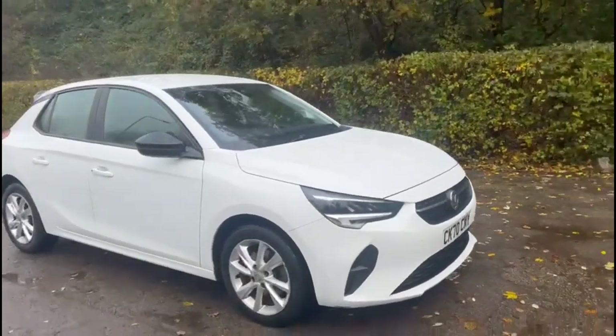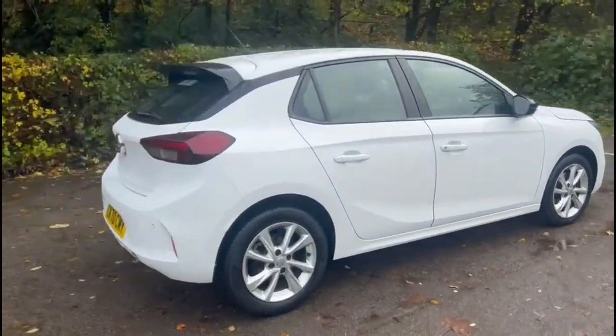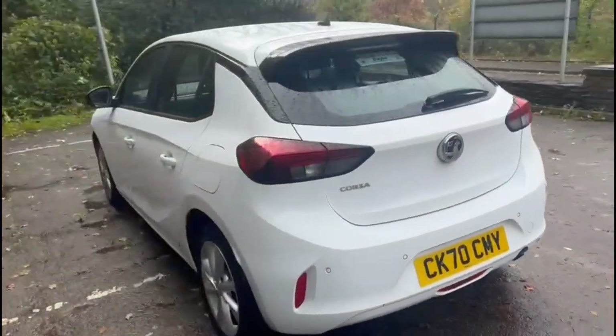Hello and welcome to Bayless Vauxhall. Today we're reviewing a Vauxhall Corsa 1.2 Turbo SE Premium Auto. This model has covered 28,820 miles and is finished in white. It also comes with a Bayless warranty with the option to extend it to 36 months.